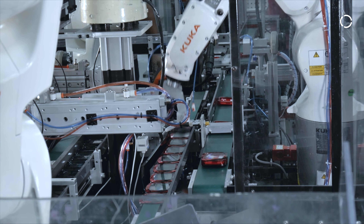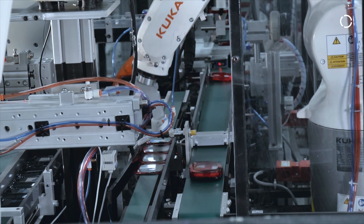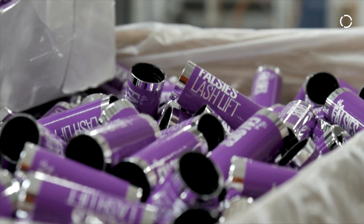We are in packaging for the cosmetic business. Our operation is injection and also blow molding of bottles for mascaras. We do packaging for lipsticks, also jars for skincare.